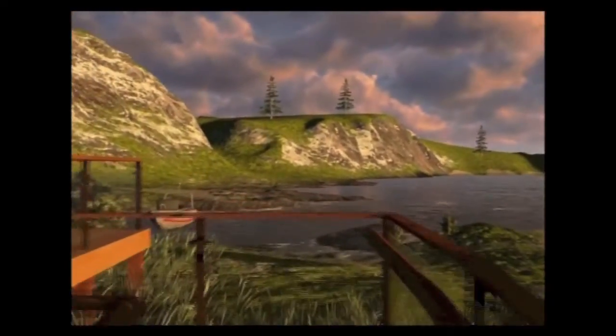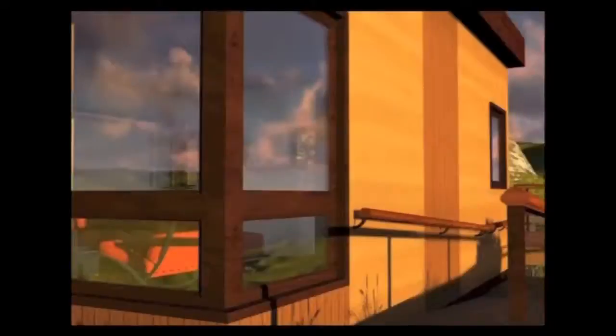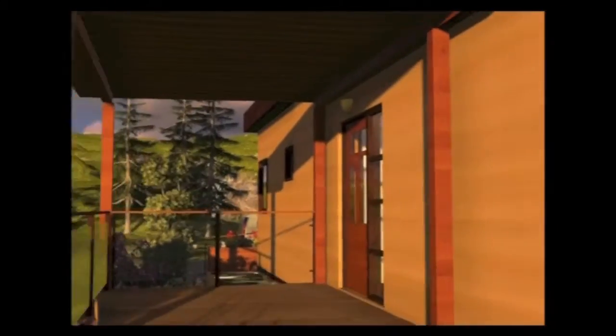In order to withstand the harsh Ontario climate, Echo is engineered as a holistic system. By optimizing energy performance through integrated design, heating and cooling requirements are first minimized through a highly insulated, airtight envelope and controlled solar gains.